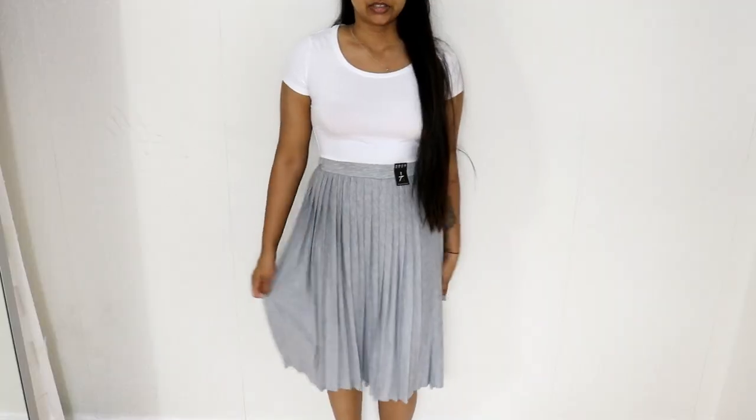Hi everyone, welcome back! Today I'm here to film a Primark try-on haul, similar to my previous haul which I'll link in the info box. I don't have makeup on right now — I literally just got out of the shower, it's like 10 p.m. and I've got work tomorrow. I hope you don't mind that I'm barefaced, but honestly, most of the time I'm like this anyway.